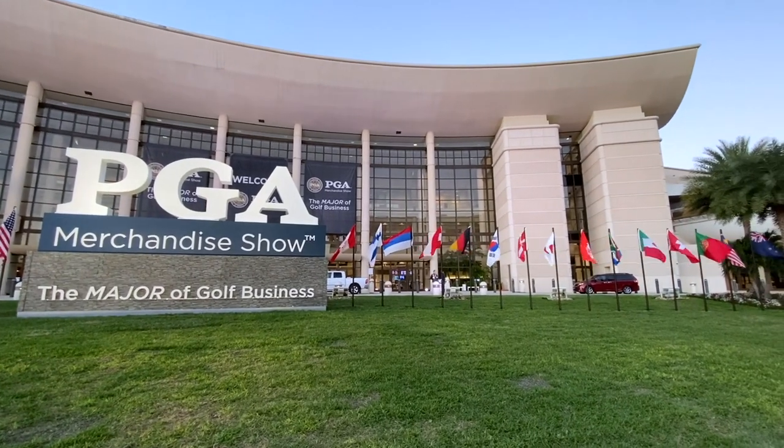Those are just a few highlights from what was really a great day for us at the PGA Show Demo Day. Thomas, thanks for joining us for this video. We've got a lot more stuff going on this week, so stay tuned to the Second Swing YouTube channel.